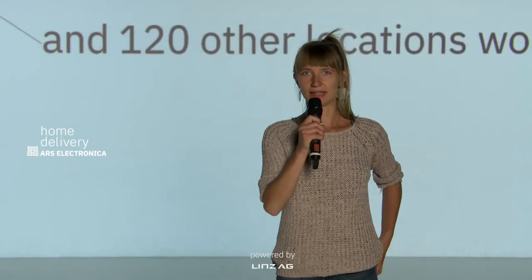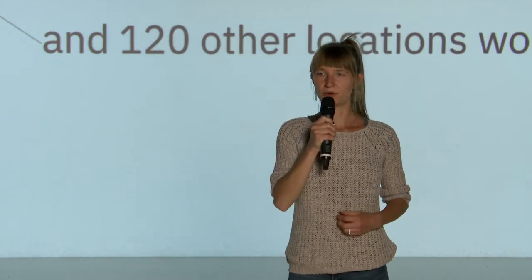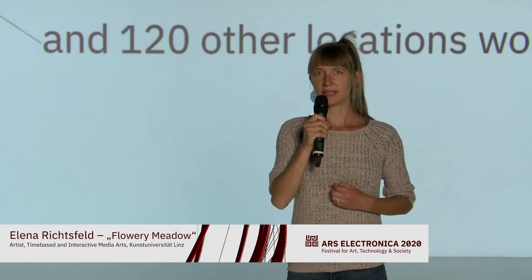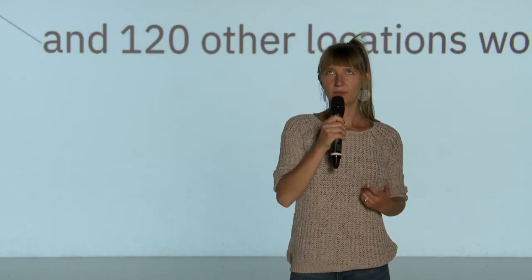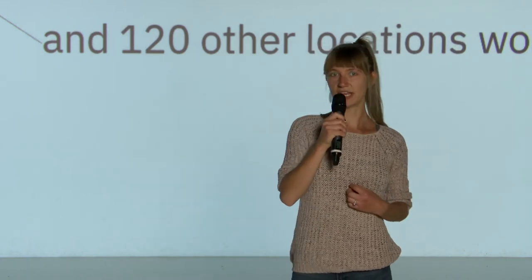Hello, I'm Elena Richtsfeld. The aim of my project was to create a simple and colorful running game for children. So when you enter the space, a flower will be given to you. And when you walk, you will create the path of this flower. There will be a few different flowers with different colors and shapes.